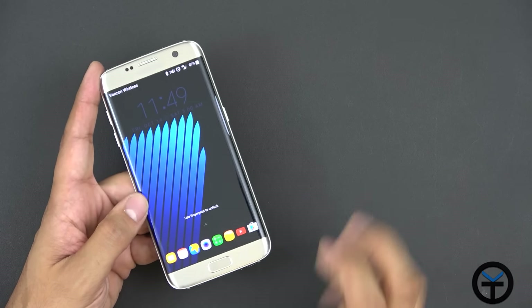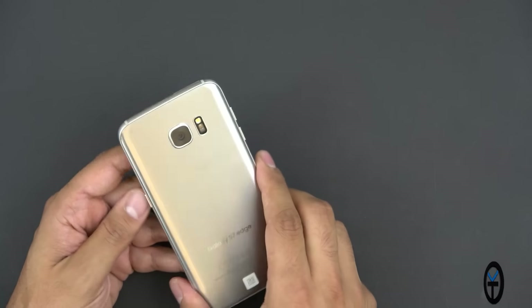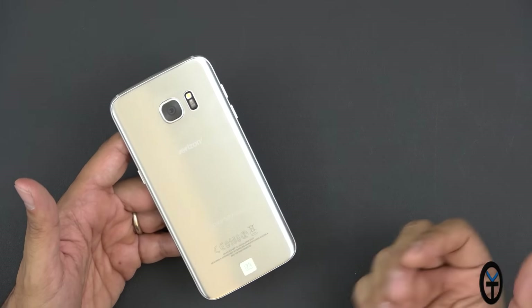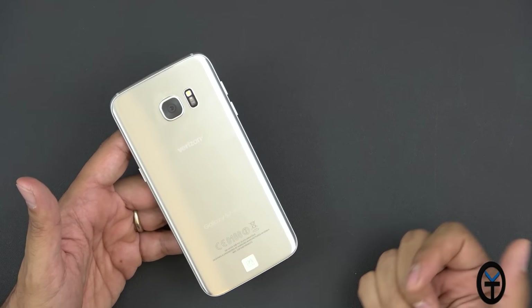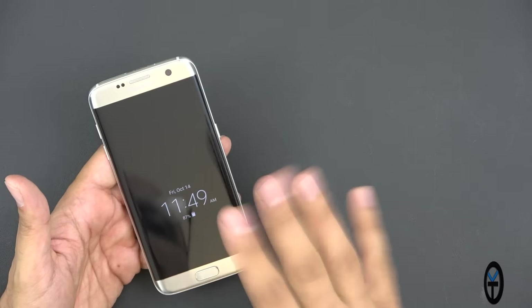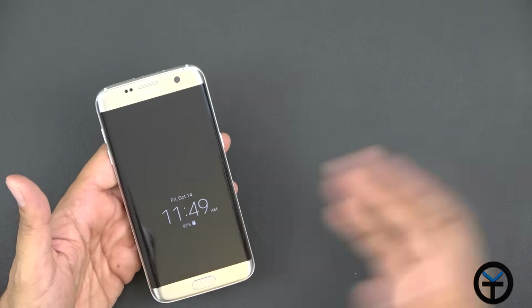A couple more things to mention: we don't have a replaceable battery. Many argue the Note 7 issue could have been easily fixed with a replaceable battery — you could have just opened it up, replaced the battery, put in a new cell, and everything would have been fine. But this is debatable, because if you want IP68 and a replaceable battery, you'd need screws on the back and water sealing, and then the device wouldn't be this nicely designed with glass on glass and Gorilla Glass 4 on the front.